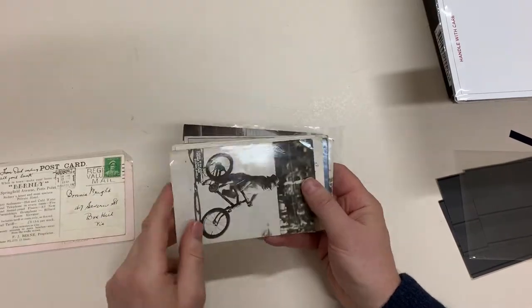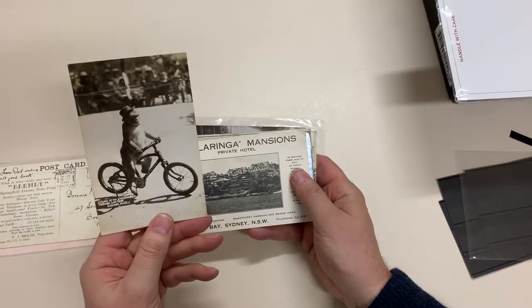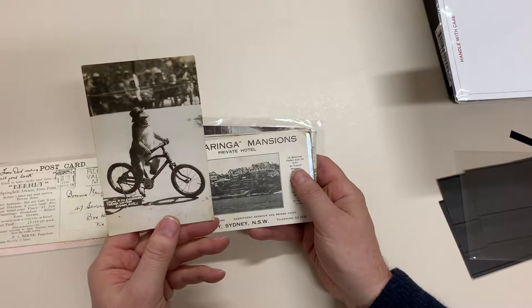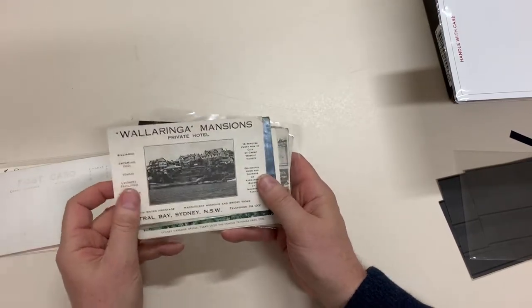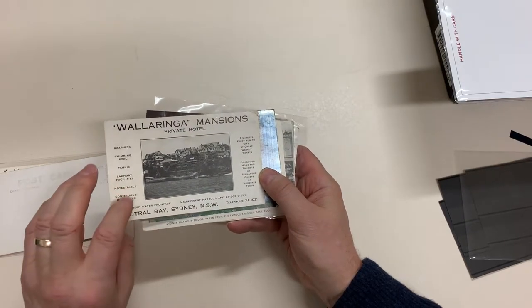This is a beauty — cycling at the kindergarten through Taronga Zoo Park, Sydney, Australia. He looks like he's a pretty dab hand at that. This is a really attractive advertising card: Wallaringa Mansions Private Hotel, Neutral Bay, Sydney.